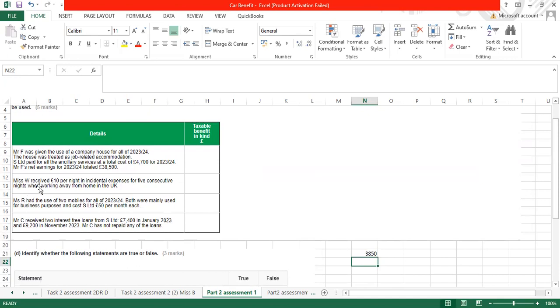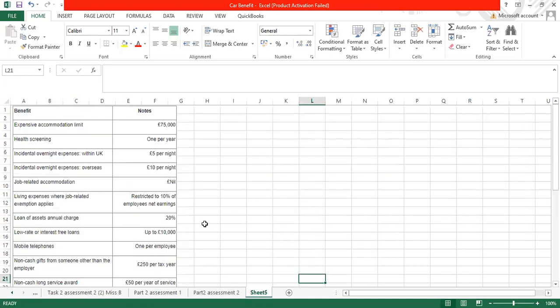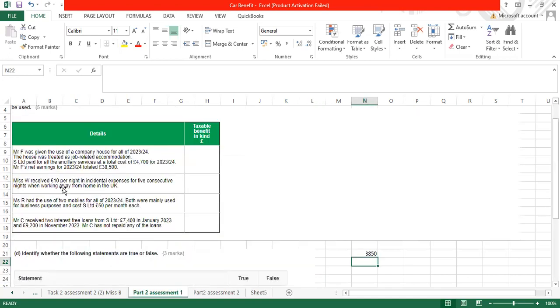The next one: Miss W received £10 per night in incidental expenses for five consecutive nights when working away from home in the UK. The HMRC rule is that incidental overnight expenses within the UK are allowed up to £5 per night. Miss W was paid £10 per night — double the limit. When anything is paid above the HMRC-set level, the full amount becomes a benefit in kind. So £10 multiplied by 5 nights equals £50.